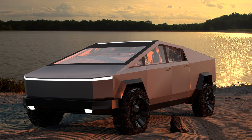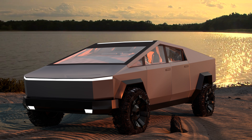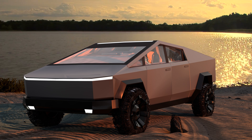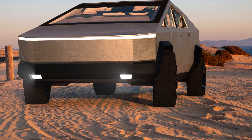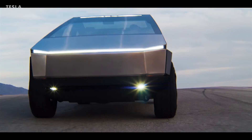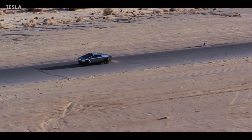Elon Musk's Cybertruck can be used in remote locations because of its off-roading capabilities, and adding solar panels to it will allow it to go completely off the grid. Adding solar panels onto the back of the Cybertruck would add 15 miles of range per day, while adding fold-out deployable solar wings could add 30 to 40 miles per day, as Elon has said.